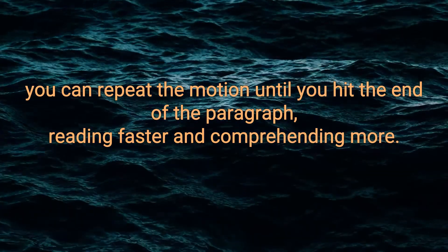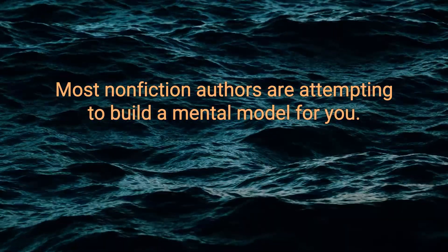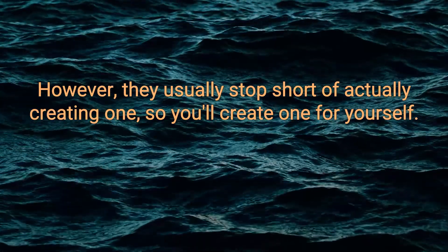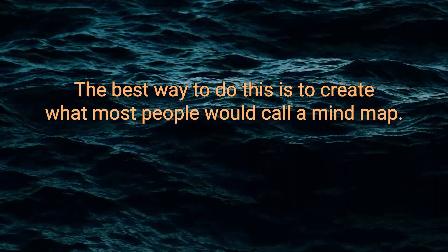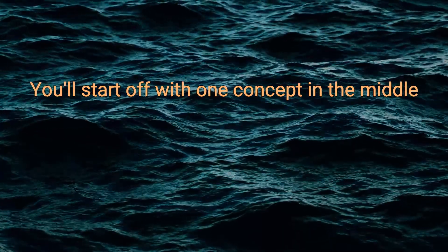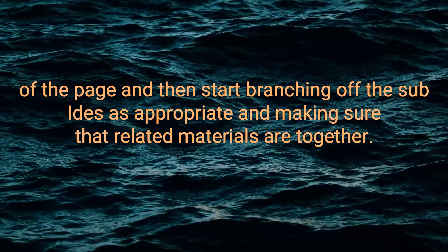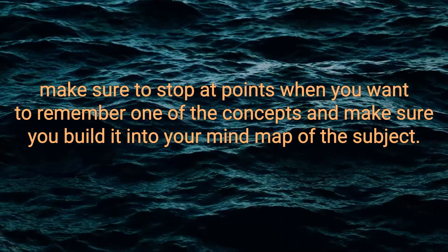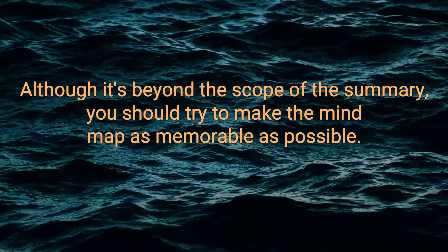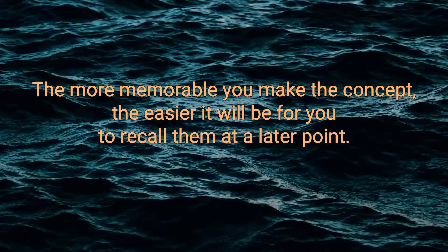Reading faster and comprehending more. None of this means anything if you can't comprehend what you're reading. Most non-fiction authors are attempting to build a mental model for you, but they usually stop short of actually creating one. So you'll create one for yourself. The best way to do this is to create what most people would call a mind map. You'll start off with one concept in the middle of the page, and then start branching off the sub-ideas as appropriate, making sure that related materials are together. As you're moving through the text, stop at points when you want to remember a concept and build it into your mind map. The more memorable you make the concepts, the easier it will be to recall them later.